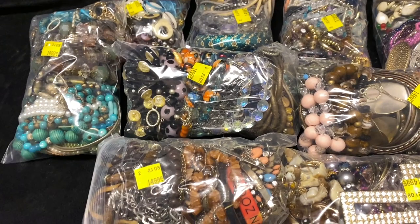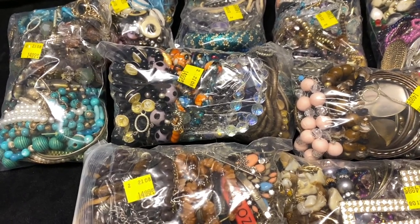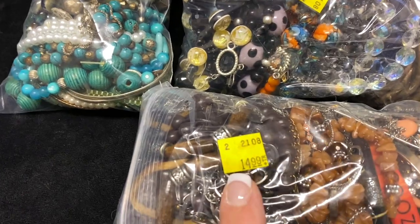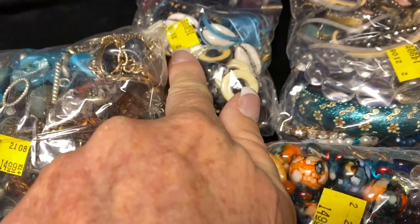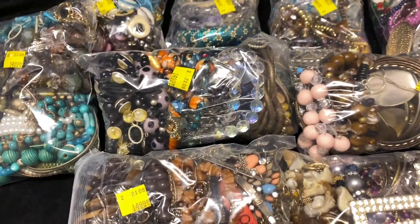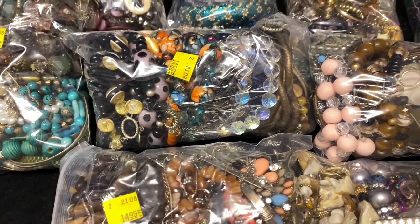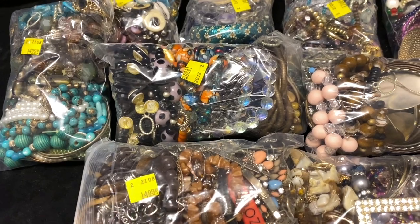I wanted to make a quick video to show you guys some jewelry bags that I picked up. When I first went to the store, I looked at all of them and picked out three that I really liked. Most of them are $14.99, so about 15 bucks. There are a couple that are $16 and $17.99. When I asked a worker why they were priced differently, she told me the lady who priced them felt maybe there was something good in there.